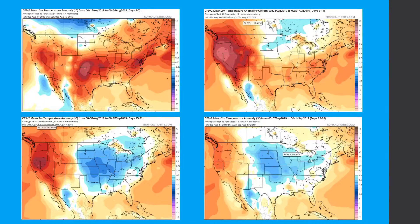Here is the CFS temperature anomaly for the next four weeks. For the first week — August 17th to the 24th — it pretty much has the entire country with above-average temperatures. It is reflecting those shallow troughs over Canada coming down into the northern part of the country, which is why that area is around average to slightly below average.